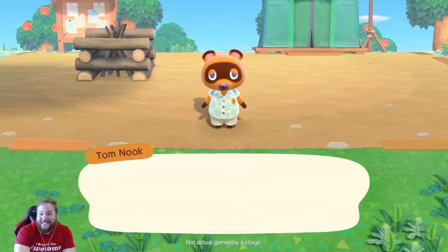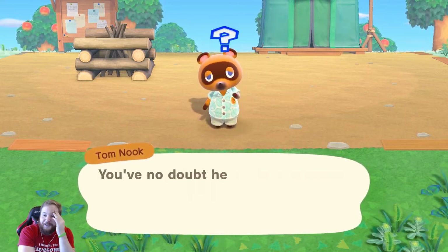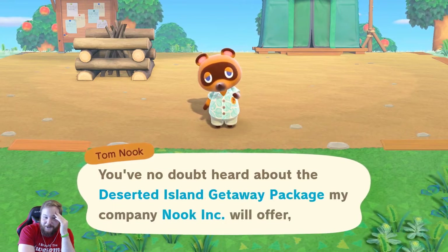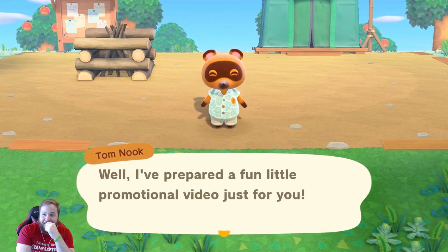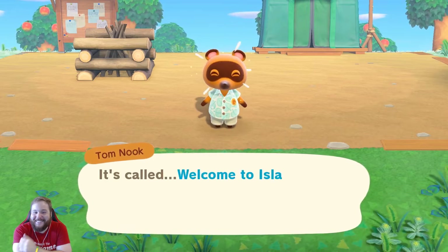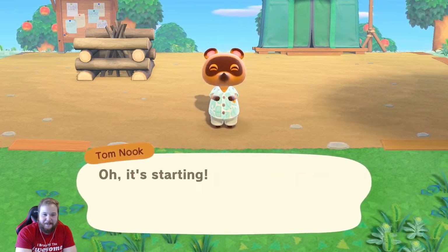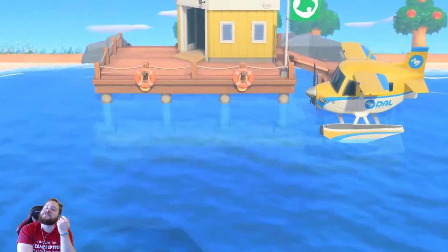We didn't have many details about the game back in June, so we prepared a video covering it. Here it is! Let's see, shall we? I was wrong. Yo, I can't believe they're showing this. Oh, it looks so good!